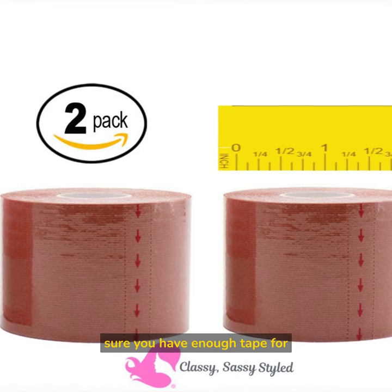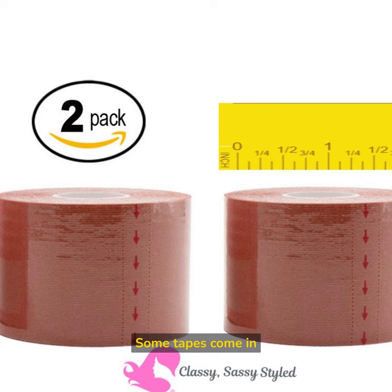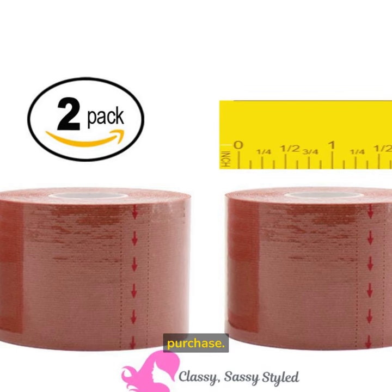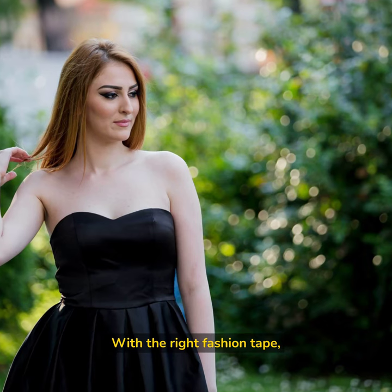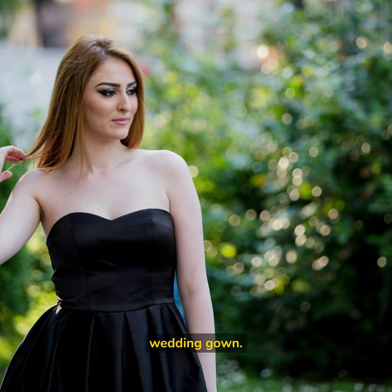Length — make sure you have enough tape for all your needs. Some tapes come in longer lengths, so consider this when making your purchase. With the right fashion tape, you can say goodbye to wardrobe malfunctions and hello to a perfect-fitting wedding gown.